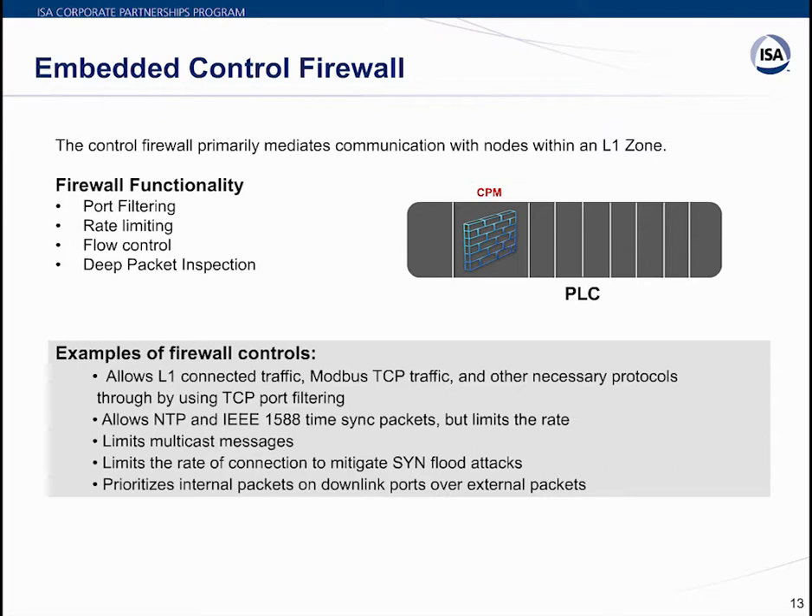Modern PLCs come with an embedded firewall in the CPU module itself — no external firewall needed. Typical firewall functionality includes port filtering, rate limiting, flow control, and deep packet inspection. Port filtering uses firewall rules to block or allow traffic based on port number, source and destination IP address, direction (incoming or outgoing), and protocol. Rate limiting restricts the amount of various outbound traffic — for example, as a temporary solution to limit flood traffic during a smurf attack, protecting not just your device but other devices on the network.